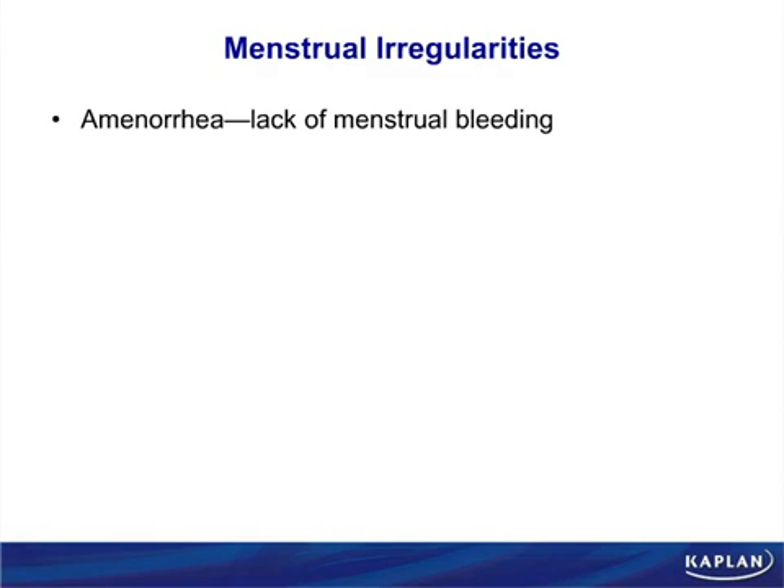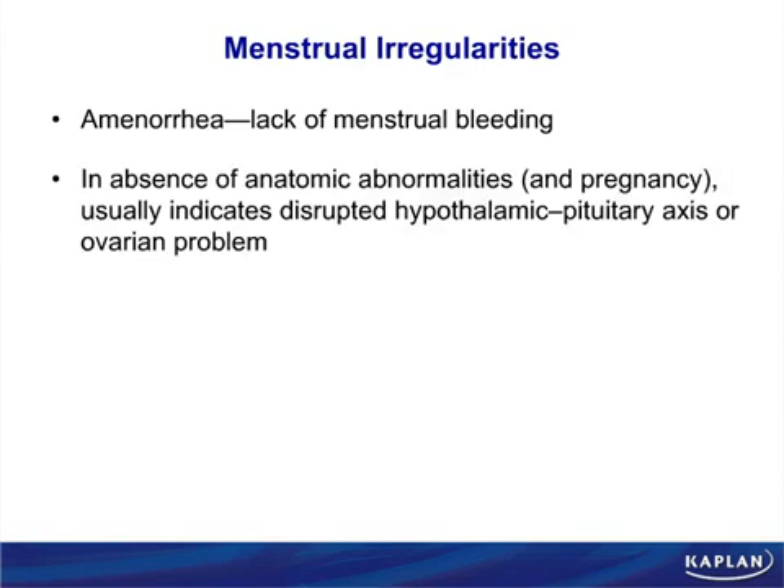Let's define some menstrual irregularities. Amenorrhea is simply the absence of menstruation — but it implies a functional problem with normal anatomy. We don't call it amenorrhea if someone has had their uterus removed, just as we wouldn't call it a headache if someone is being hit on the head with a hammer. Amenorrhea means normal anatomy with no menstruation occurring.